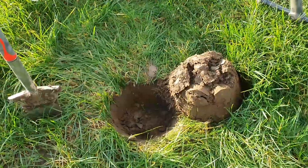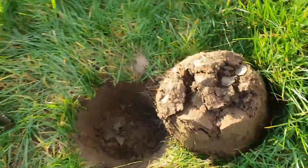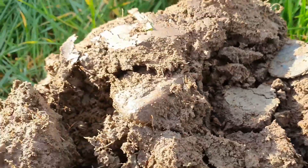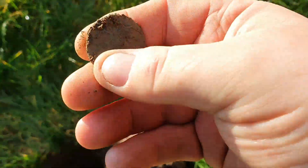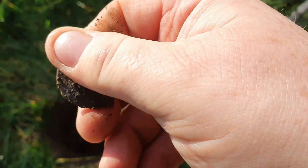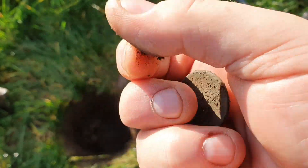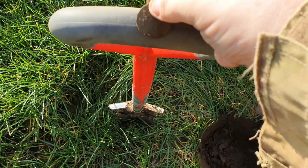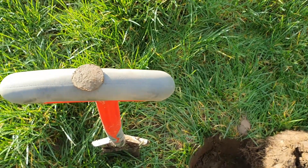Nice 80-82 signal. First coin it looks like. Copper of someone - let that dry out a little bit, give it a brush off, and if there's anything worth saying I'll get back to you.